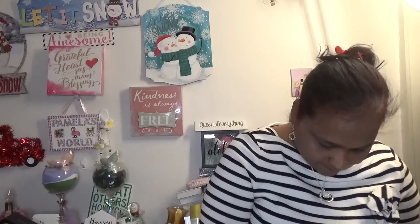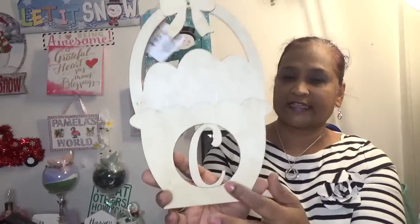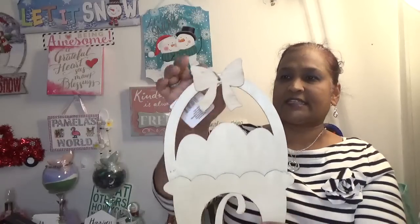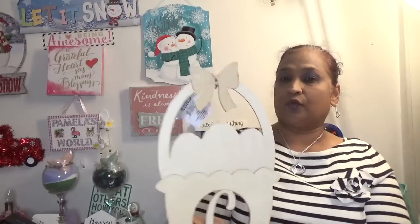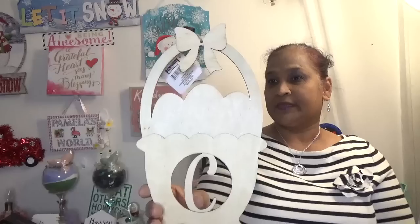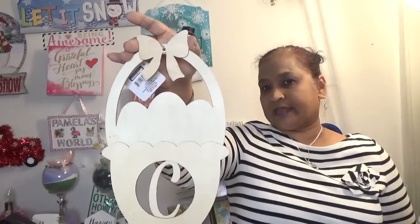The other thing I picked up — I thought of these — spelled Easter, but it has a bow, the eggs, and a C because my grandkids' names start with C. So it's all in alphabetical order and it's a decor. I showed you in the walkthrough. I don't know why Easter but I picked it up so I could craft it with my kids when they come over.